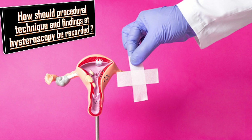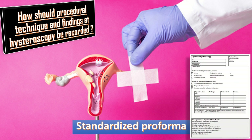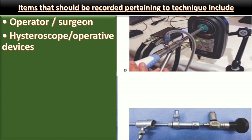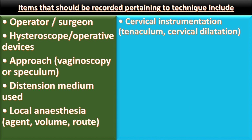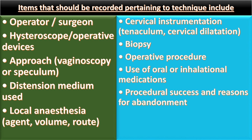How should procedural technique and findings be recorded? A standardized proforma is recommended for documentation of hysteroscopic technique and findings. Items recorded pertaining to technique include: operator/surgeon, hysteroscope, operative devices, approach (vaginoscopy or speculum), distension media used, local anesthesia (agent, volume, and route), cervical instrumentation such as tenaculum and cervical dilatation, equipment, biopsy, operative procedure, use of oral or inhalational medications, procedural success and reasons for abandonment, and complications management.